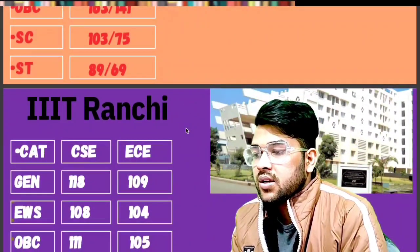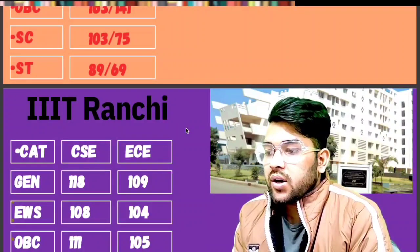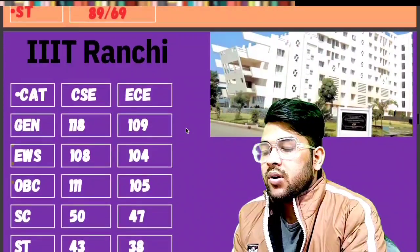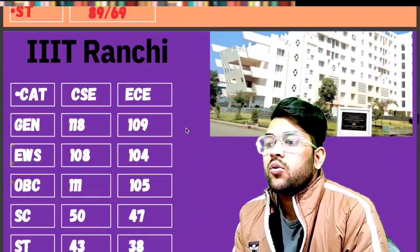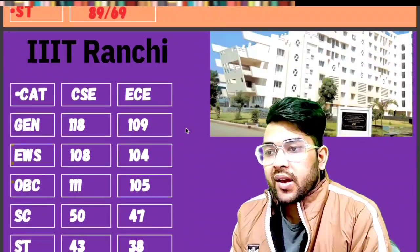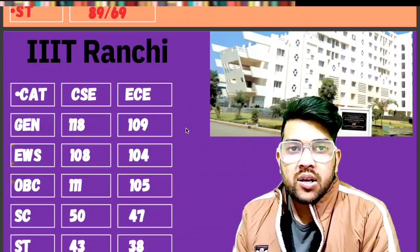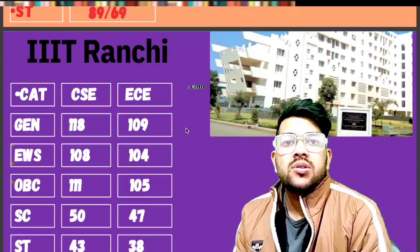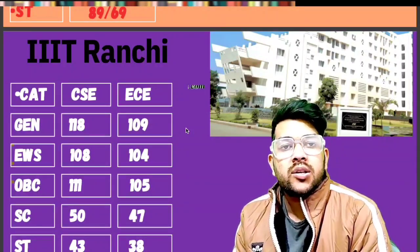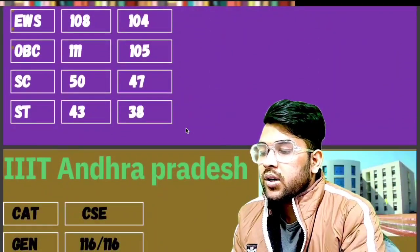For Triple IT Ranchi, the cutoff marks are: General 118, EWS 189, OBC 111, SC 105, and ST 50 marks. For ST it is 47, and 43 and 38 marks will be required only for first attempt. Many students will be watching this video later and will be shocked. For second attempt, the marks will increase a little because there will be more competition compared to the first attempt.